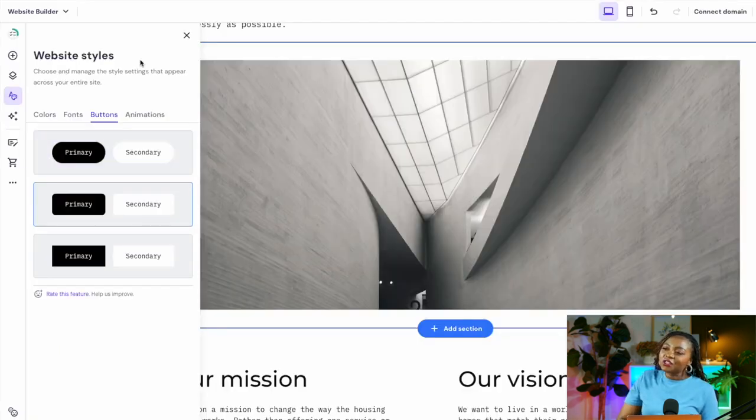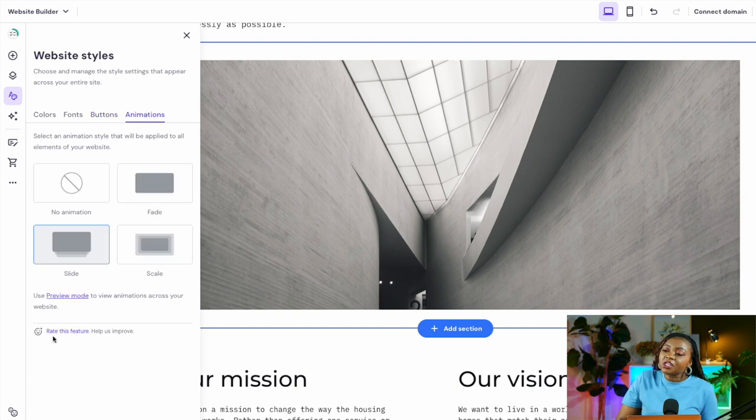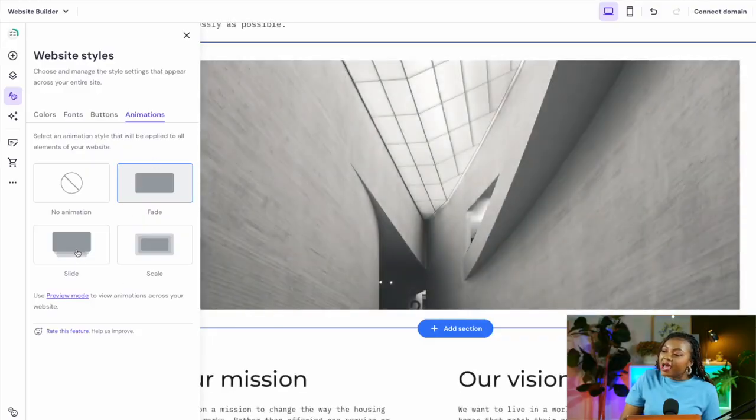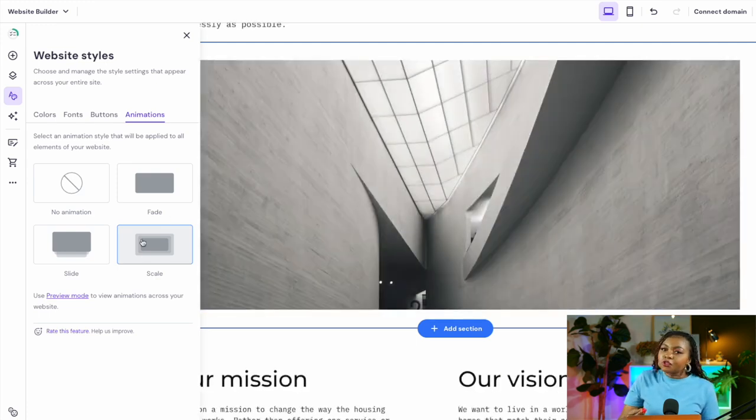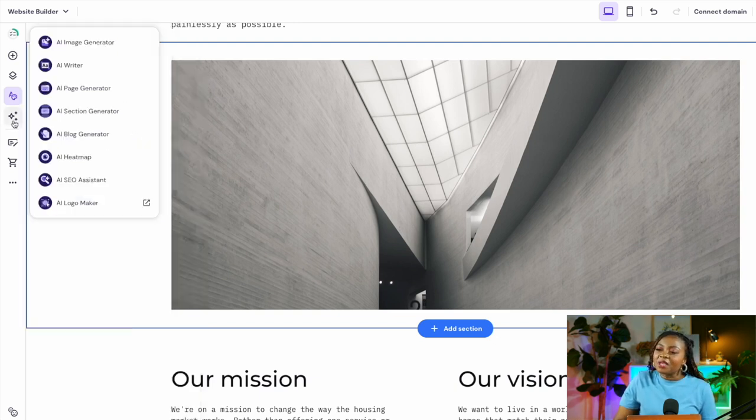For buttons, there are three style options — simply click the one you prefer and the AI applies it across your website. For animations, I generally don't prefer using them as I want my website to be as fast and optimal as possible. But if you want transitions and animations, there are fade, slide, and scale animation options available. Select any to apply it, or select 'No Animation' to keep things clean.